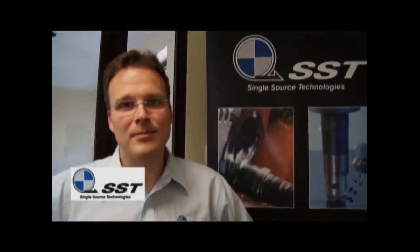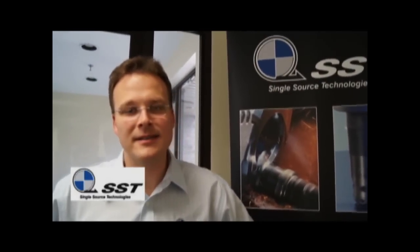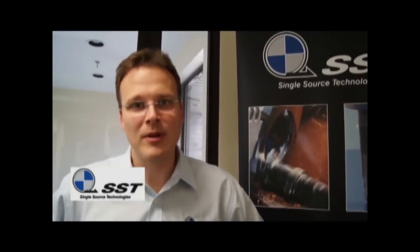Hi, it's Peter Sheridan from SST Canada. We're going to be displaying at Booth 3326 this year. SST as a whole is excited to be at CMTS this year — it's going to be a great turnout and a great display of manufacturing capabilities that we have.